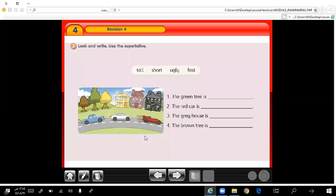Let's move to exercise 3. Look and write — use the superlative. You are asked to use the superlative degree of the adjectives. Number 1: the green tree is the tallest. The rig car is the fastest. The greenhouse is the ugliest. The brown tree is the shortest. Very good.